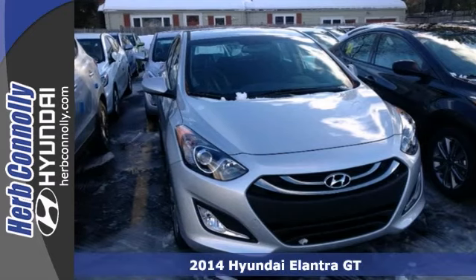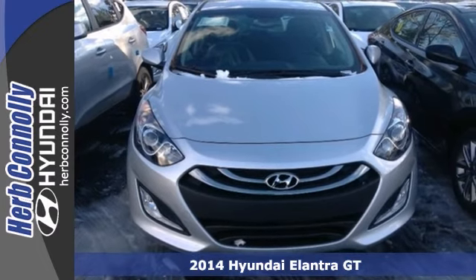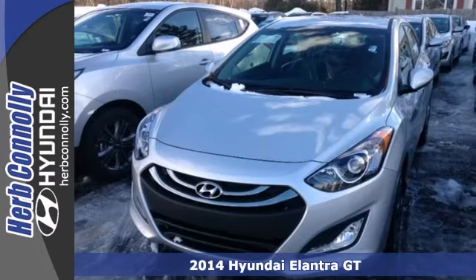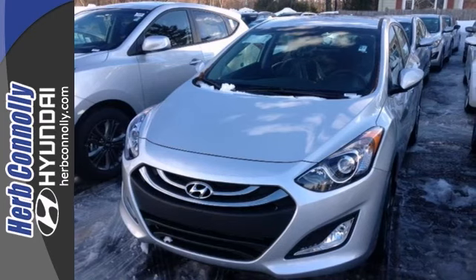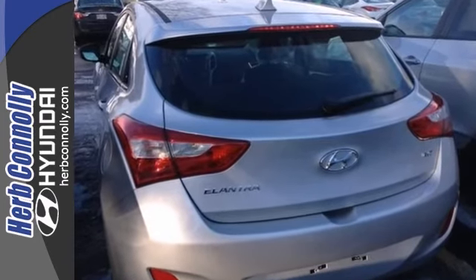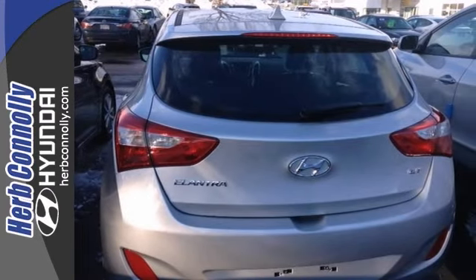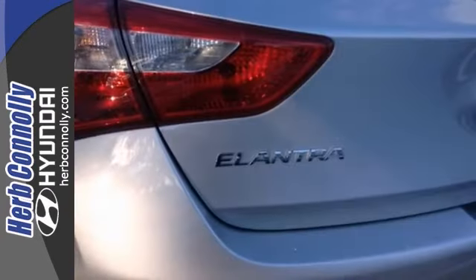Here's a 2014 Hyundai Elantra GT. This vehicle has a lot to offer, including tinted glass, brake assist, and electronic stability control. It also features heated mirrors, heated leather seats, and alloy wheels. With a rear spoiler and a style package, this Hyundai won't be here for long.